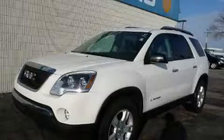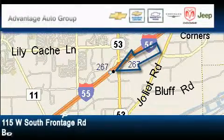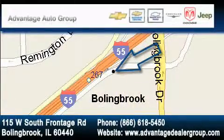This crossover won't last long at this price — call and arrange a test drive now. Advantage Chevrolet Bolingbrook is located at 115 West South Frontage Road in Bolingbrook. Our goal is to exceed all of your expectations to ensure that you'll return for future visits.